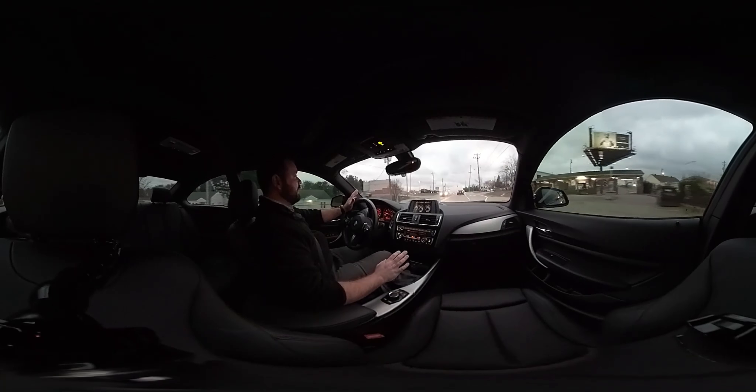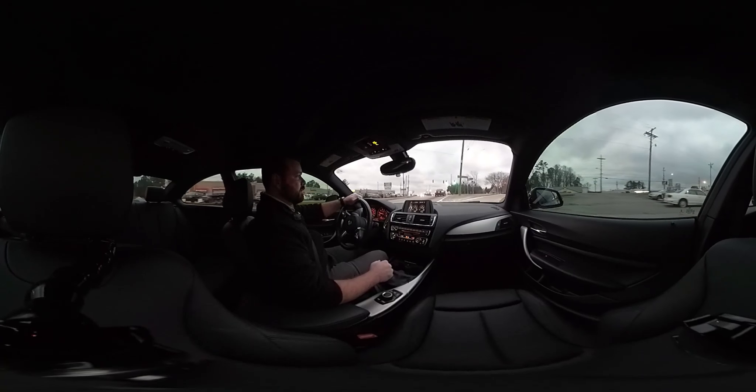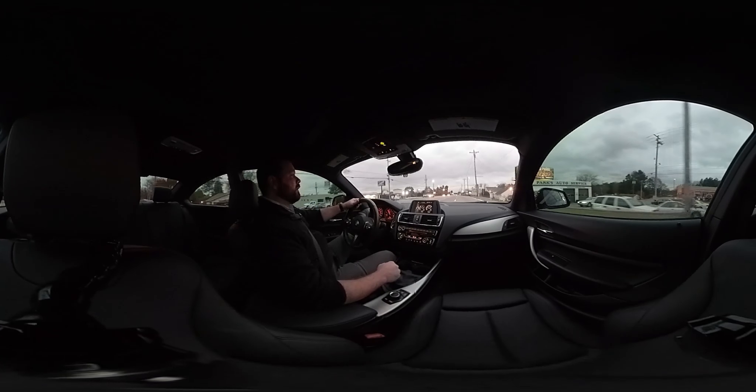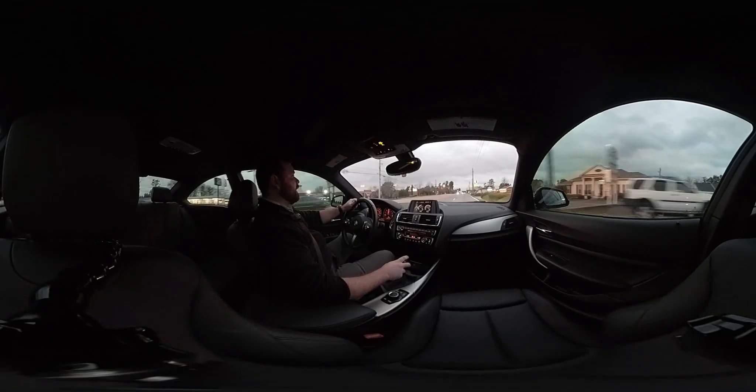And that's what makes this, in my opinion, one of the best everyday drivers that we have right now. Plenty of room in the back, plenty of fun while driving it, plenty of satisfying exhaust sounds.